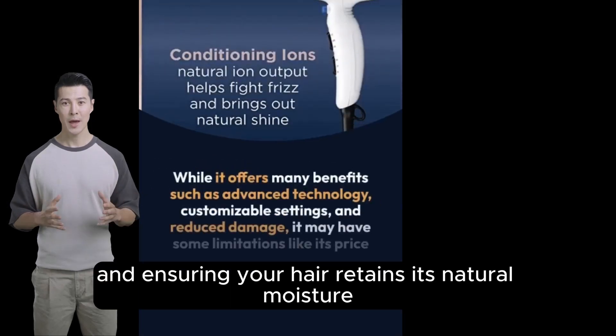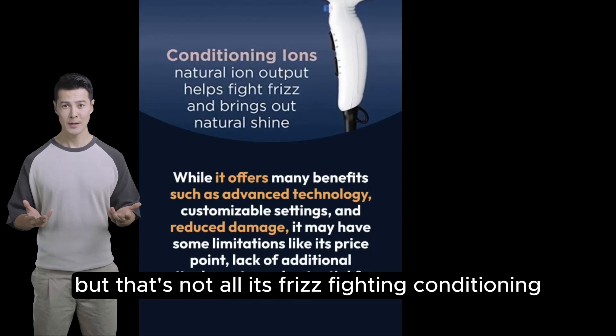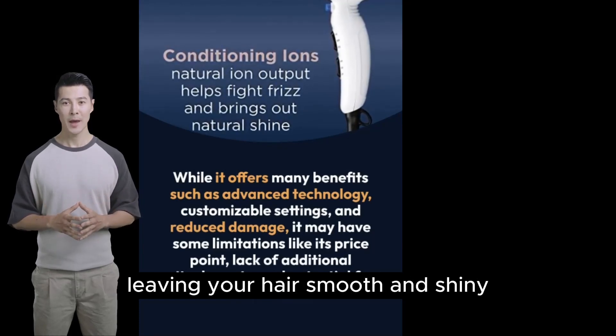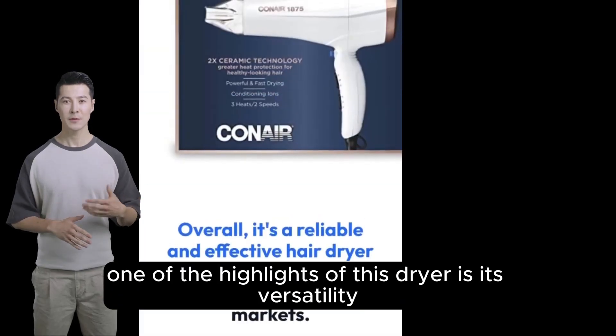It ensures your hair retains its natural moisture. But that's not all — its frizz-fighting conditioning ions act like a shield against humidity, leaving your hair smooth and shiny.